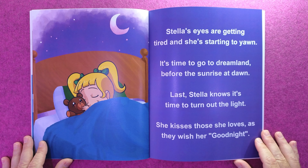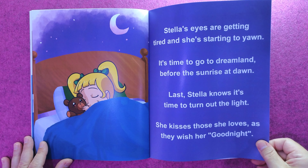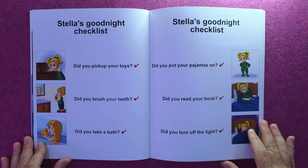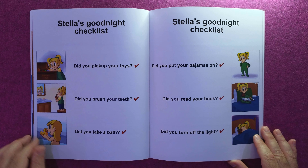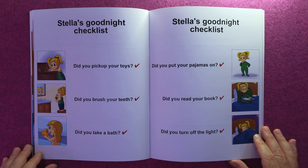Stella's eyes are getting tired and she's starting to yawn — it's time to go to dreamland before the sunrise at dawn. Last, Stella knows it's time to turn out the light. She kisses those she loves as they wish her good night.